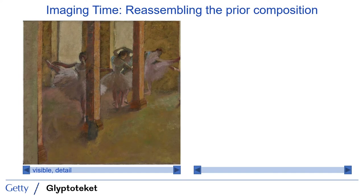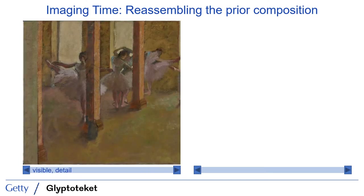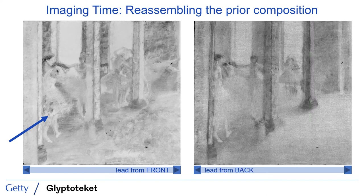The short answer, of course, is yes. You can see that most clearly by looking at a detail from the left side of the painting that includes many of the current dancers. Transitioning between the visible light image and the lead distribution map taken from the front, you'll see that the lead map shows the dancers as they currently appear — all present and in their current positions. The ghostly figure at far left was apparently fully executed before being painted out. By contrast, the lead map acquired from scanning the painting from the back shows a series of smaller dancers set further back in the compositional space, fully expected to provide more sensitivity to layers executed earliest in the painting's history.